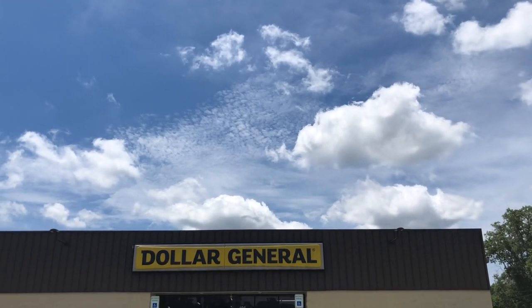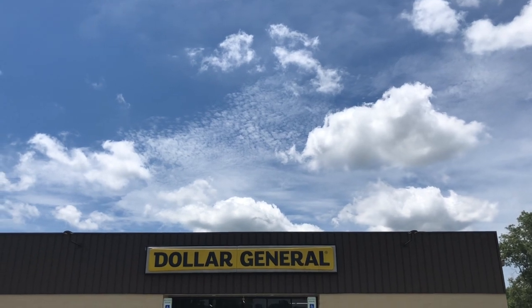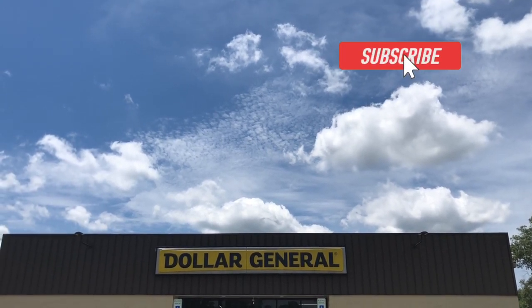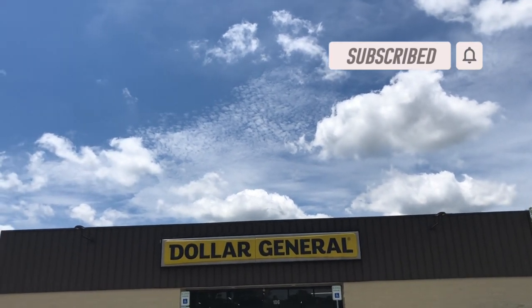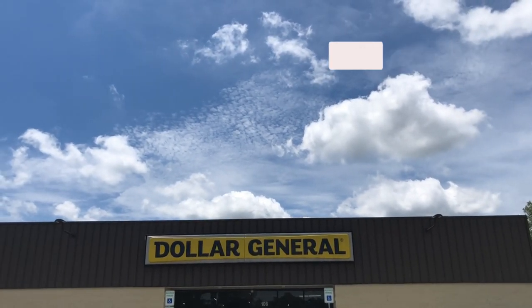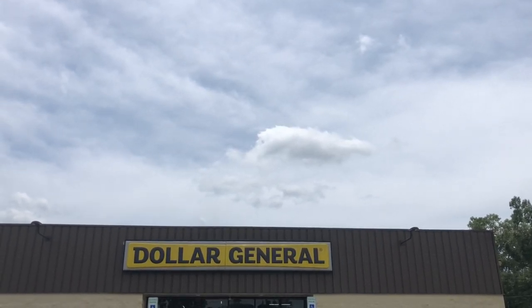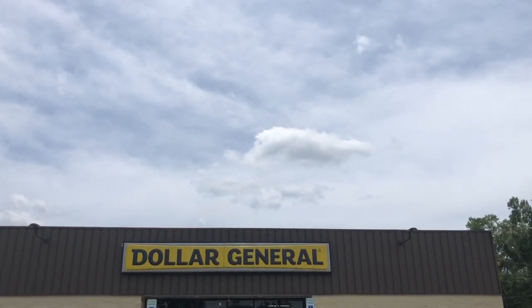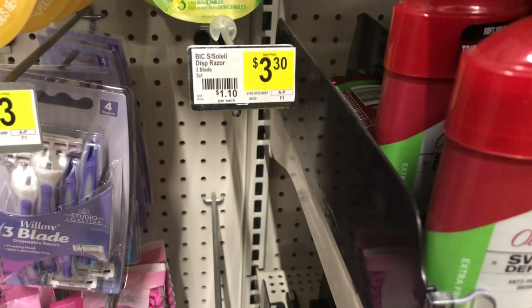Hello and welcome back to the Child's Financial Channel, where we are learning how to live on a budget, save money, coupon, and get out of debt. We are getting ready to go into Dollar General this morning to find what deals they have. Also stay tuned until the end of the video because I have a special announcement to make that you guys will definitely want to know about.